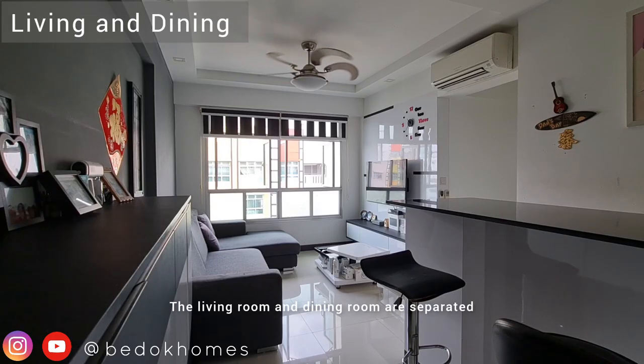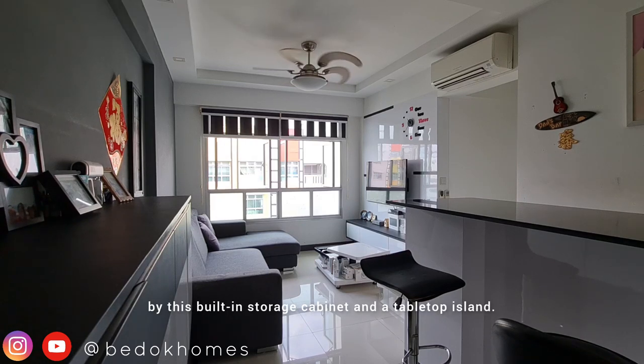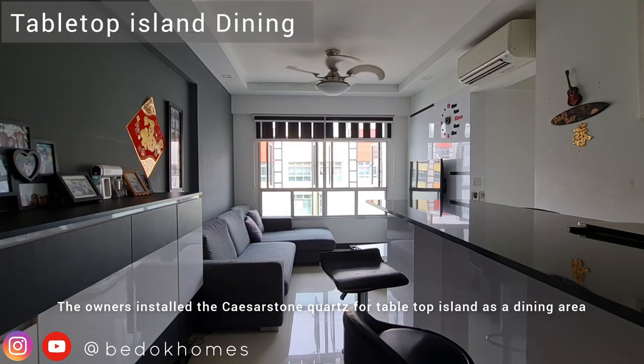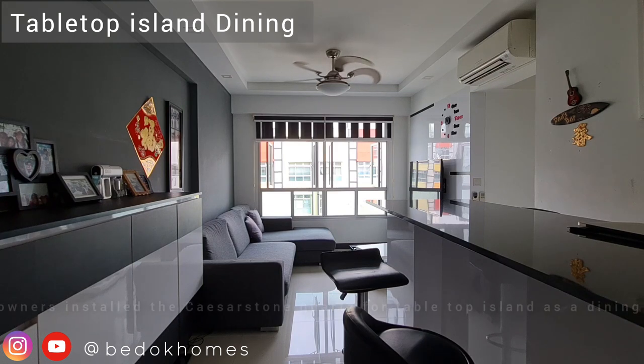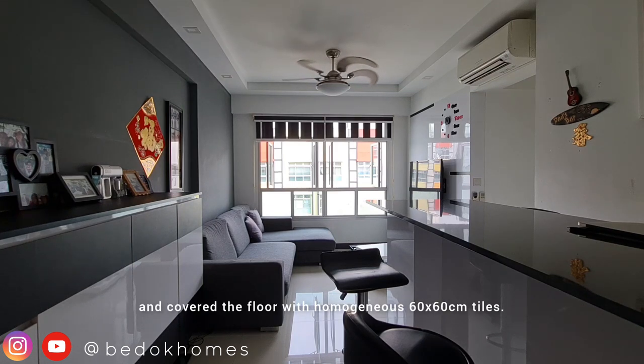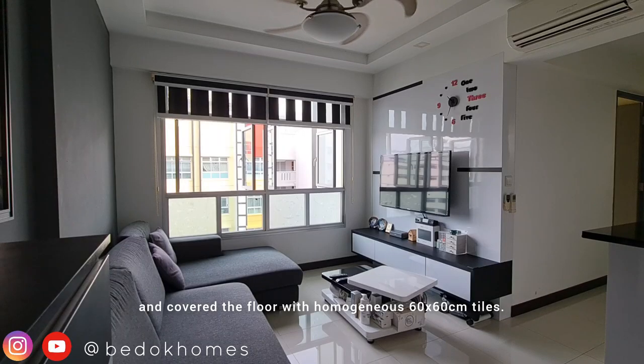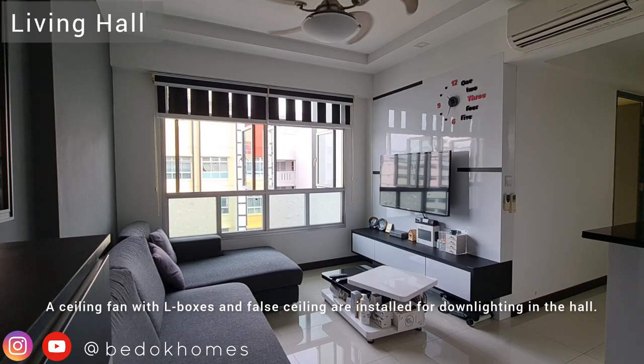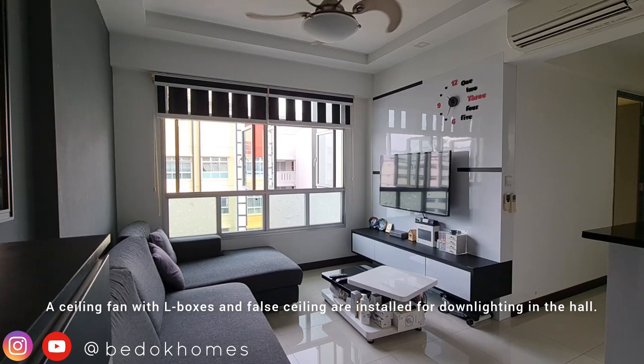The living room and dining room are separated by this built-in storage cabinet and a tabletop island. The owners installed Caesarstone quartz for the tabletop island as a dining area and covered the floor with homogenous 60 by 60cm tiles. A ceiling fan with L-boxes and cove ceilings are installed for downlighting in the hall.